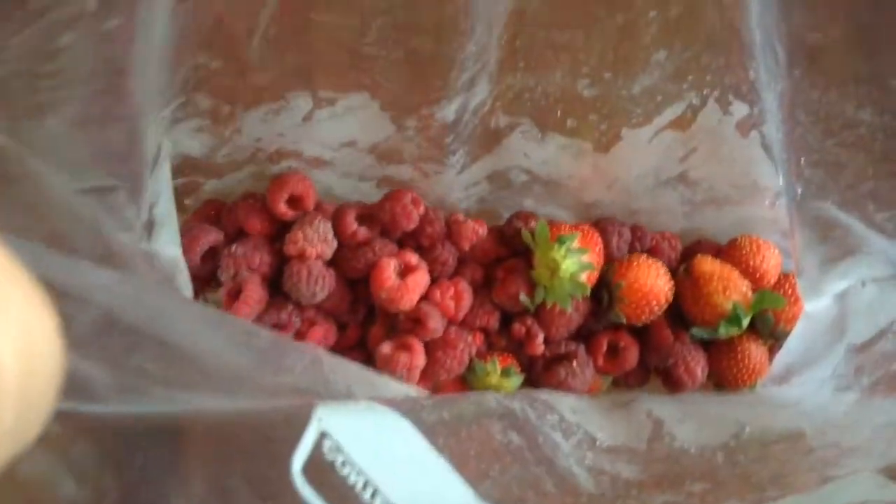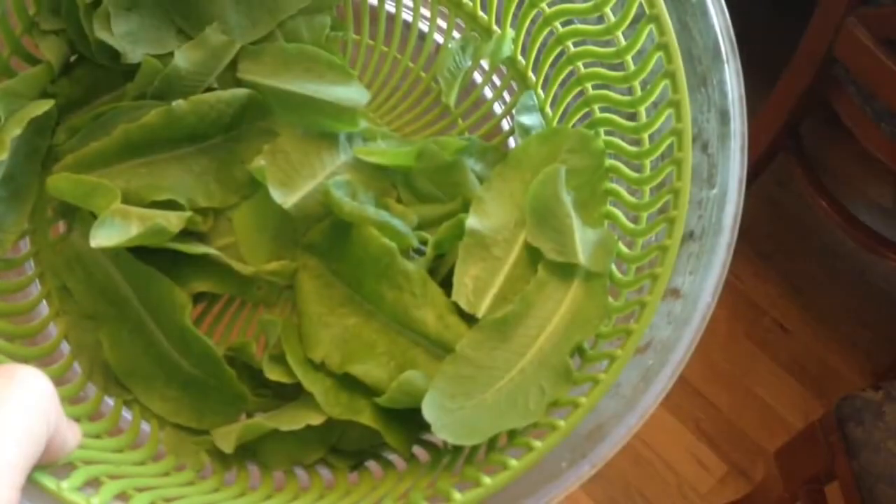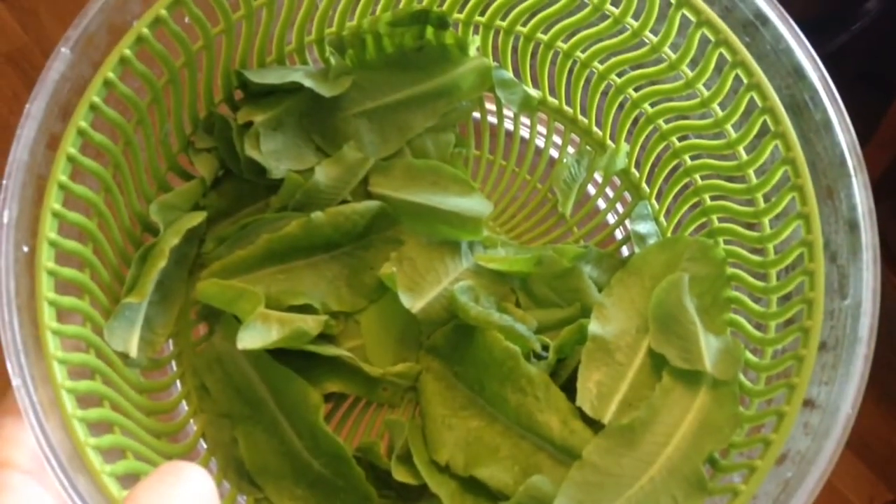The berries — we're actually getting a good amount of rain, so the berries are a little squishy, and so I don't have to buy frozen berries from the store for our smoothies. I just go ahead and freeze them. And then we're also getting a little bit of lettuce. I'll see you next week for a full tour.